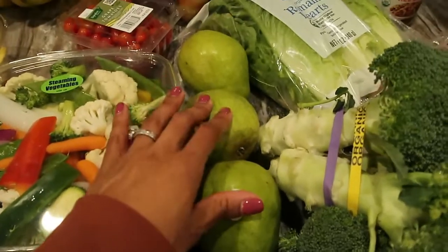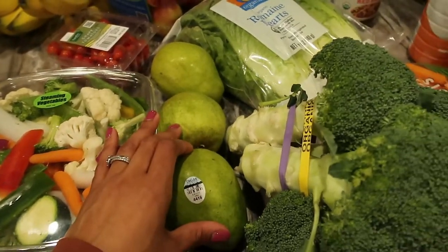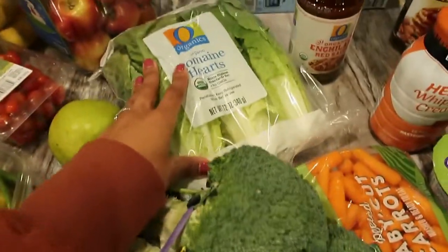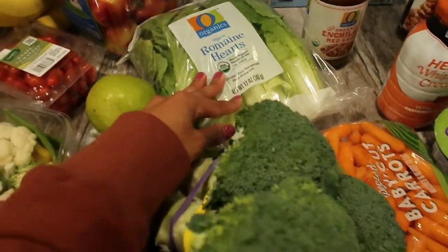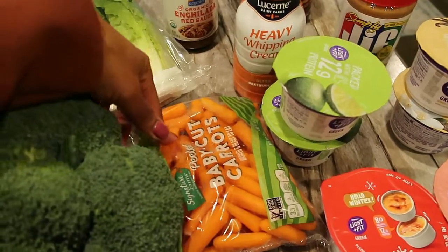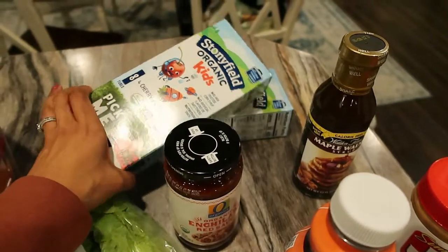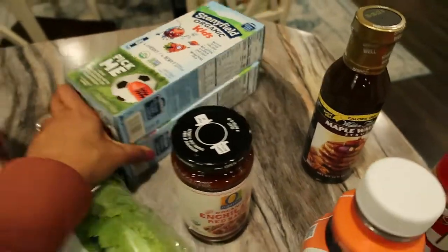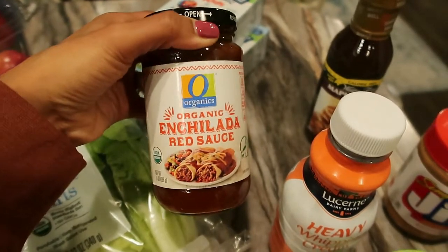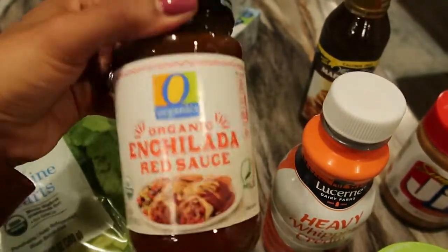I got three pears — this is for Taylor and the kids. Taylor really likes pears and the kids like them as well, so they're a good snack for their lunches. I got a bunch of broccoli and some romaine hearts for salads for the family this week. I also picked up some baby carrots — the kids really like baby carrots with their lunches. I also picked up some Stonyfield yogurt pouches for the kids — the pouches are great because I can just clip them, give them to both kids, and not have to worry about so much mess. I got some organic red enchilada sauce for the kids and Taylor's enchilada night.